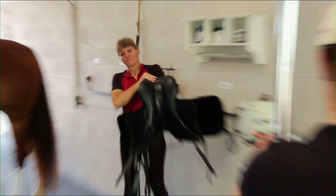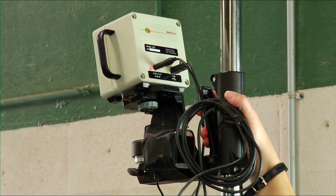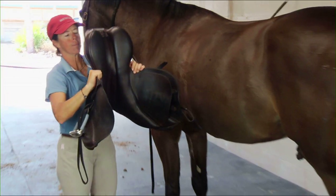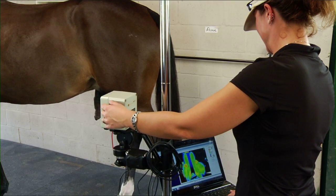EquiSpectrum's service is a completely mobile operation, so we can travel to your facility, allowing your horse to be screened in the comfort and safety of its own familiar environment. We concentrate exclusively on the equine athlete, keeping them happy, healthy, sound, and at optimum performance.